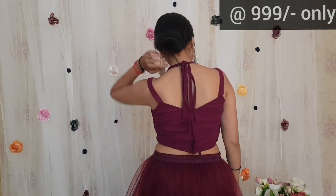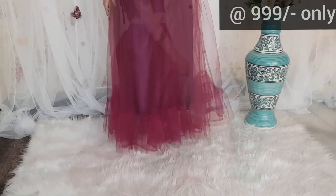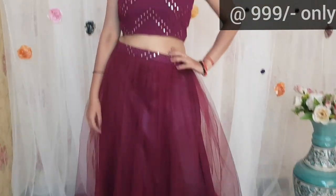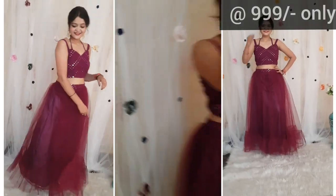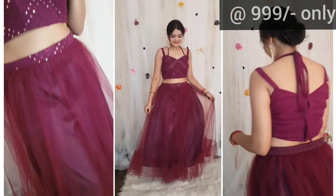Next skirt top is also in wine color. The blouse is with mirror work and has a very classy design. The skirt is net with ruffles at the bottom side. The belt is also embroidered and the blouse is also embroidered. Overall, it is also very pretty — Barbie doll look. It looks very beautiful.